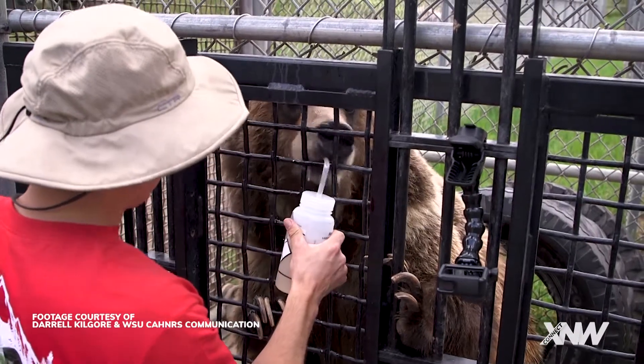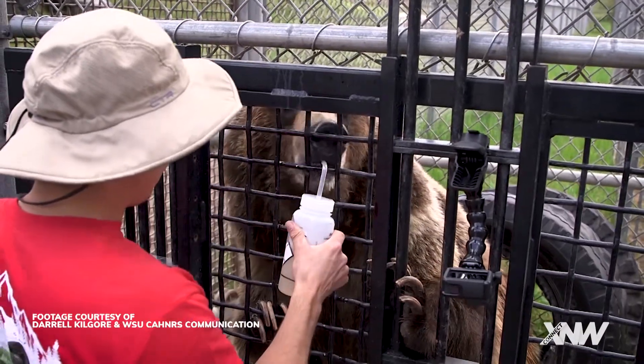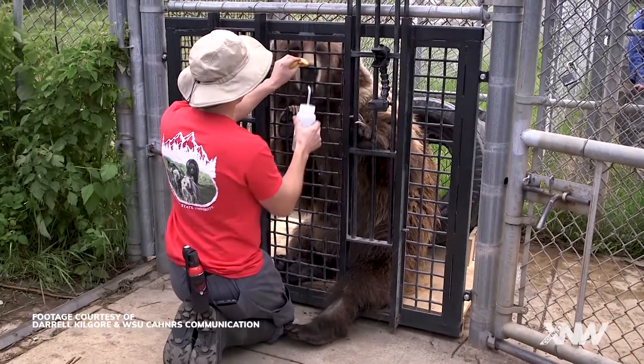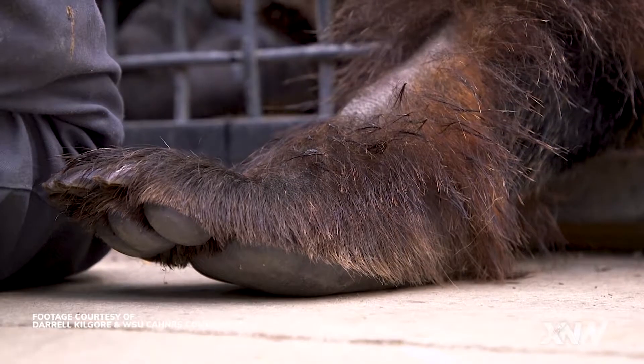We need them to move a paw a little bit closer to the hole so we can access it, so as soon as that bear moves their hind foot a little bit closer, we give them a click — send that information, you did it, that's what we wanted — and it's followed quickly by an apple slice, a hot dog slice, and some enthusiastic cheering. Really what the technical term is shaping, and so you shape the behaviors you want. Over the course of really only a month, these guys were able to catch on to the signal, the cue we were giving them.